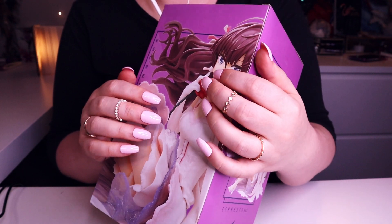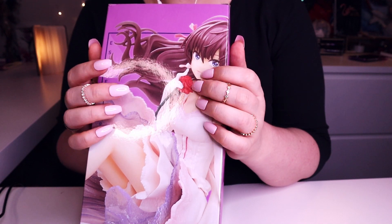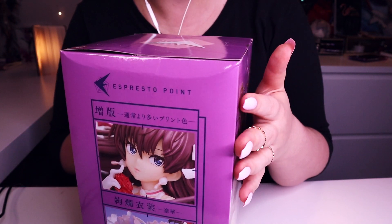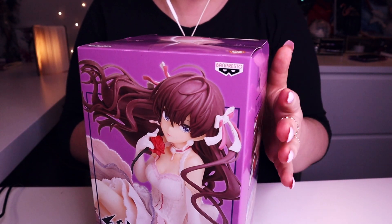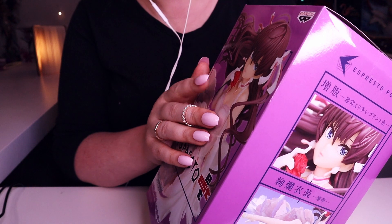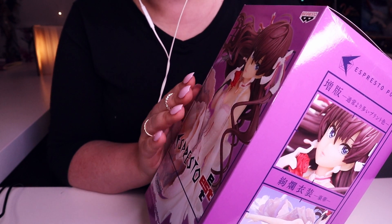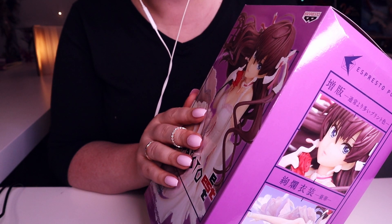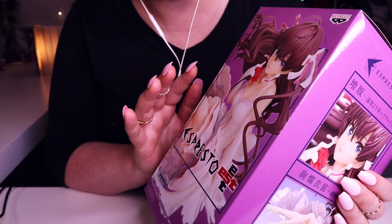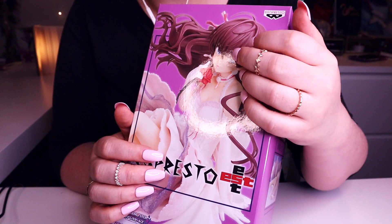Here she is — I mean her box. We can't see the figure just yet, but we already know what's inside. This particular figure was made by Banpresto. It's not a scale figure, it's not that expensive like our usual anime figures, especially scale ones, but I really love her. I haven't watched this anime, but she is so pretty — very pretty design.